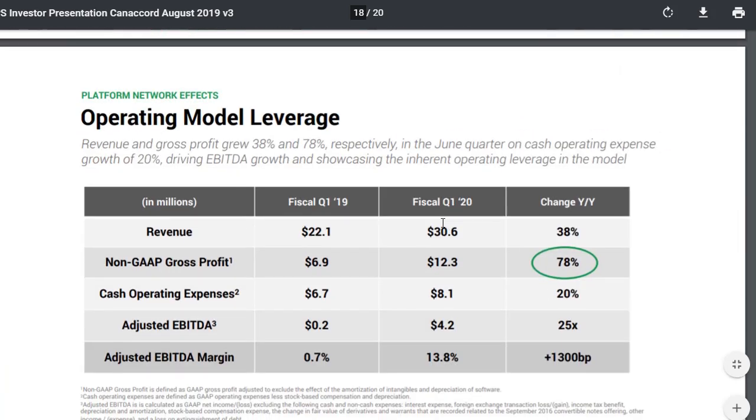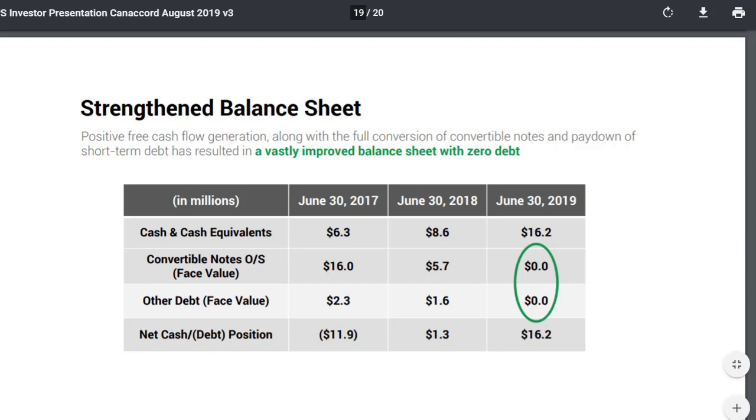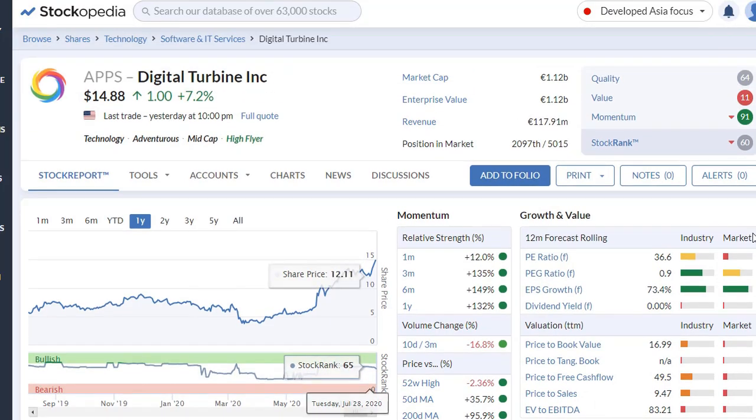Their annual revenue shows a compound annual growth rate of 67 percent per year — quite amazing. On the Stockopedia platform, quality of earnings is 64, which is actually okay for a tech company like this. Momentum is 91, of course, because they're going very much up. The P/E ratio of almost 40 might scare some people away, but when we divide by the expected growth for the next year, we get a PEG ratio of only 0.9. I like the PEG ratio to be below 2, because that means we're not paying an insane amount for future growth.